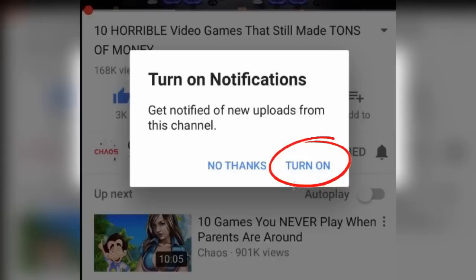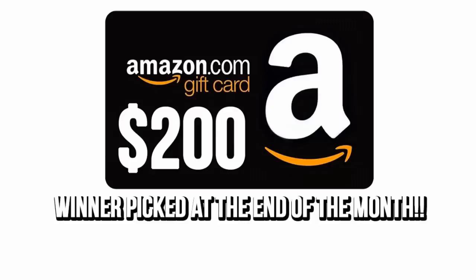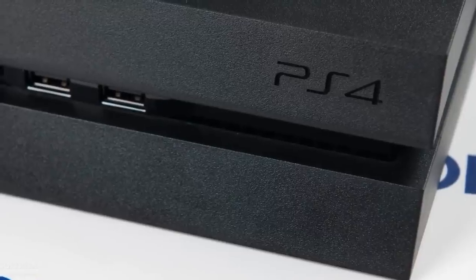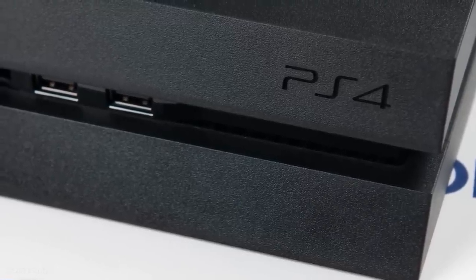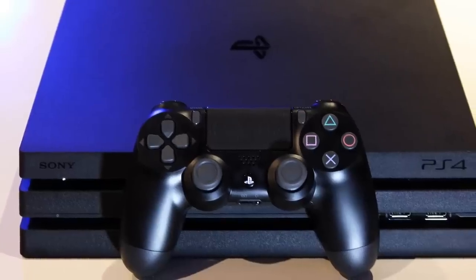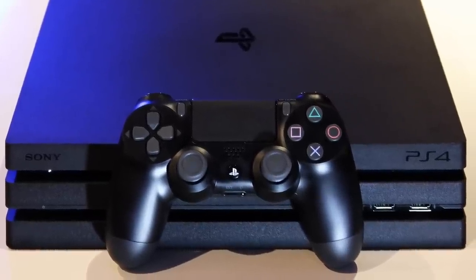Leave a comment saying why you want to win, with your Twitter handle attached. I will announce the winner at the end of the month on Twitter. Being subscribed with notifications on is the two-step formula to make sure you get all the videos in your sub box. Now let's go over 10 PS4 hacks that maybe you did — or maybe you didn't — know.